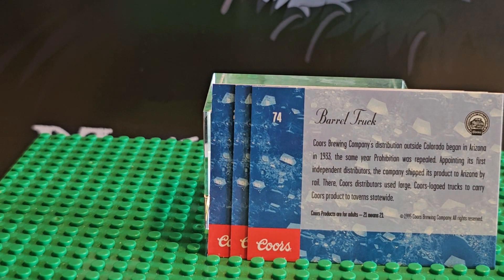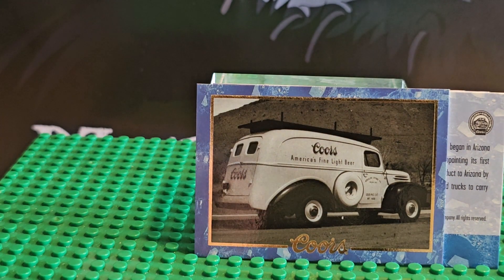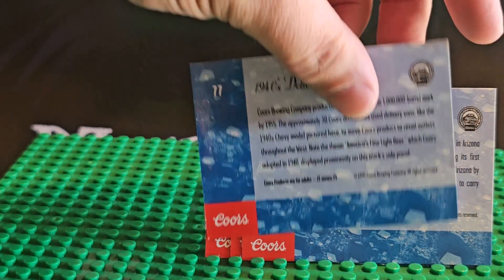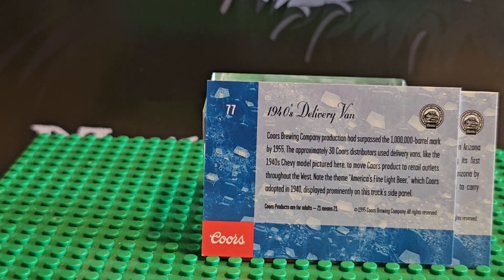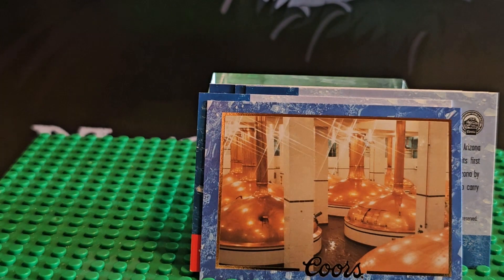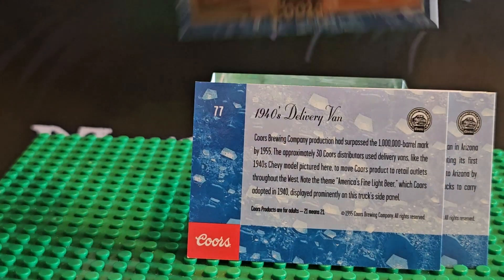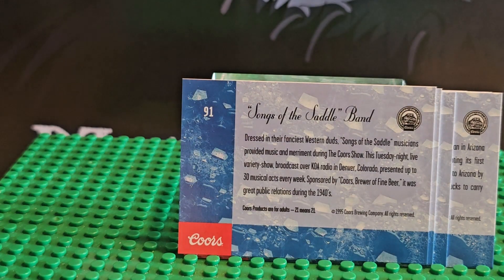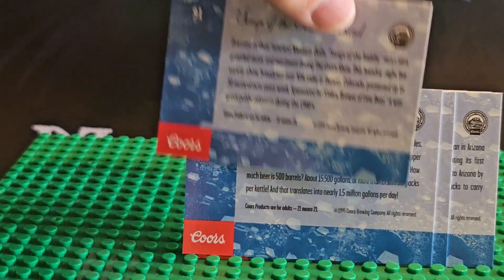If you want to read the cards, pause the video — that's what I always say. These videos are meant to just showcase what type of cards are inside packs so you can see if you're interested. For sets like Pokemon, Dragon Ball Z, Magic, or Yu-Gi-Oh, I can put prices on the side to help you decide whether to collect them or if you're looking for particular cards.